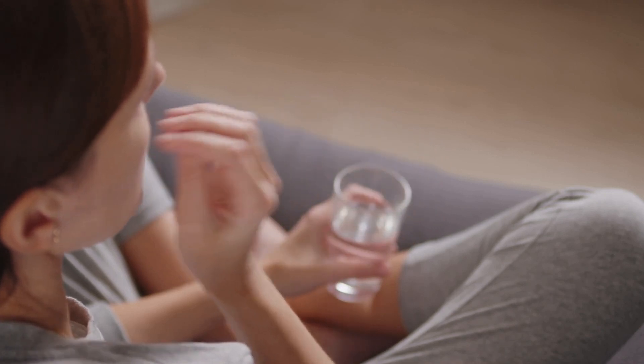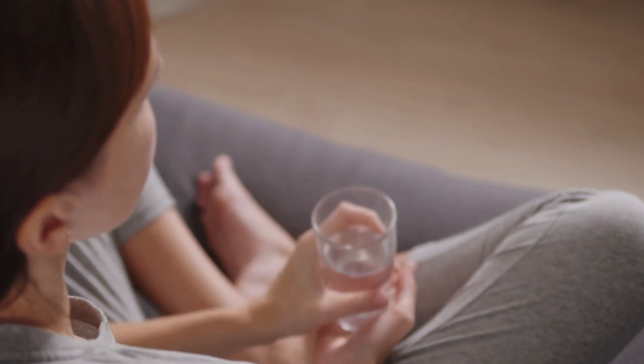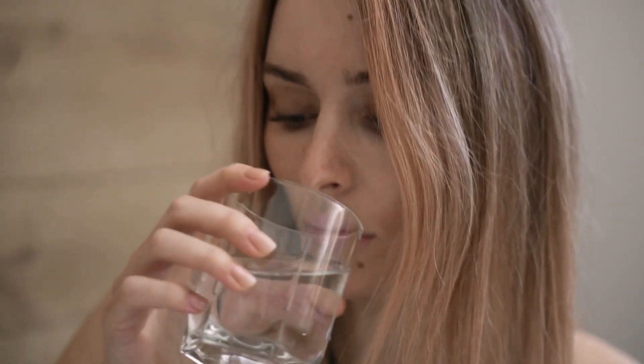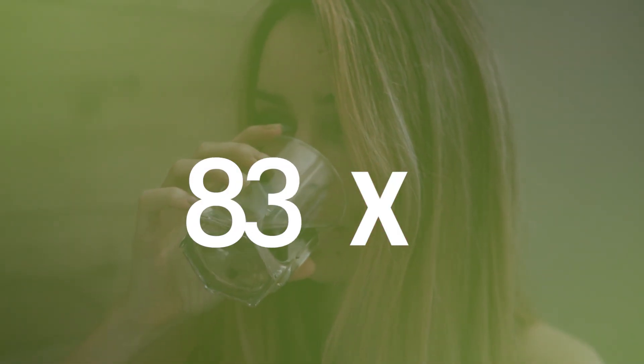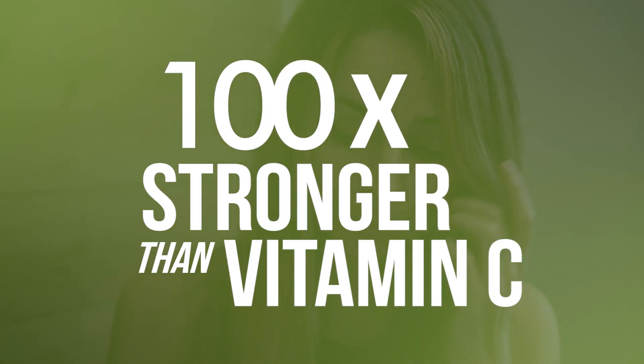It's pretty likely that you're already using vitamin C supplements to improve your immune system or as a general antioxidant. But did you know that there's another molecule out there that can act as an antioxidant up to 100 times stronger than vitamin C itself?